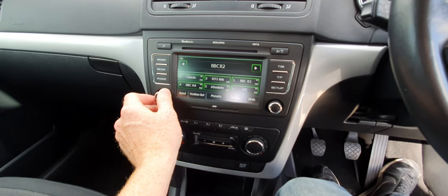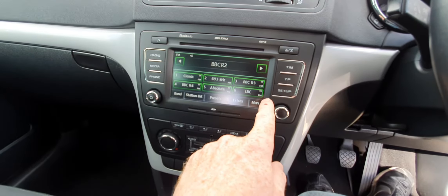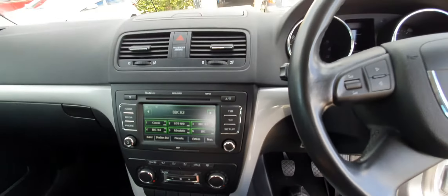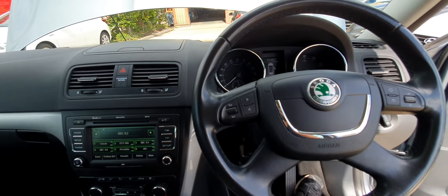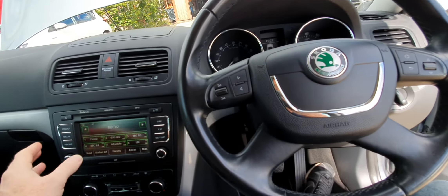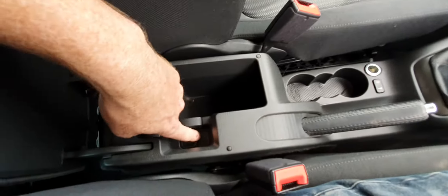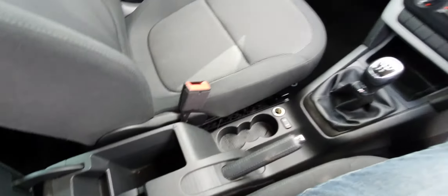It's got Radio 2 with all your stations preset. You can actually buy a Bluetooth music streaming adapter for these quite cheaply — about a tenner — and it will stream music to the auxiliary port, which is down here. If you ask me, I'll buy one in for you and stick it in, no problem at all.